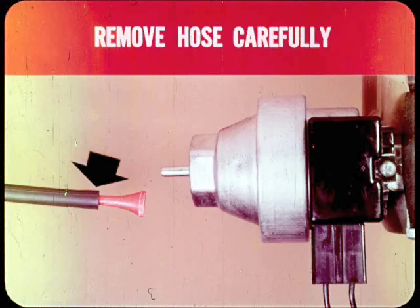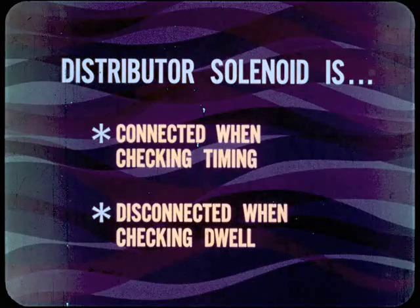I'd like to add a few things to watch when servicing the solenoid-type distributor. First, if you remove the vacuum hose for any reason, do it carefully so you won't upset the vacuum advance calibration. In addition, remember that the distributor solenoid must be connected and energized when checking or setting the timing, so you'll have normal retard. However, the solenoid is disconnected at the carburetor when checking or setting point dwell, because no retard is wanted.